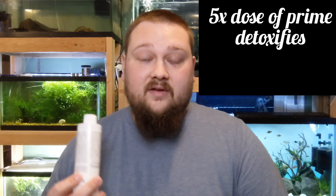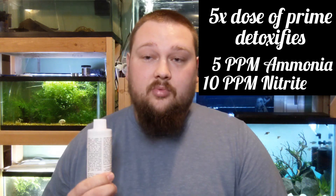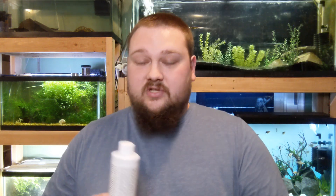It says on the bottle you can dose this up to five times the normal dose. I asked Seachem whether the five times normal dose works at a five times multiple for the one and two parts per million, and they said yes — a maximum dose will detoxify five parts per million ammonia and ten parts per million nitrite. It is respective to the amount of doses: one times dose is one part per million ammonia and two parts per million nitrite; two times the standard dose is two parts per million ammonia and four parts per million nitrite, so on and so forth.